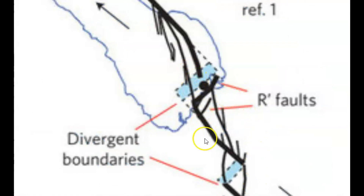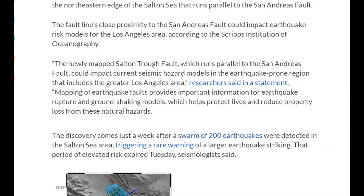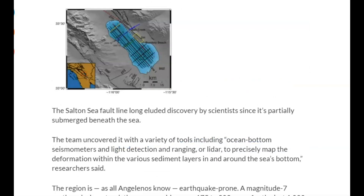Another paper says the newly mapped Salton Trough fault, which runs parallel to the San Andreas Fault, could impact current seismic hazard models in the earthquake-prone region that includes the greater Los Angeles area. This fault line was only discovered back in 2016.